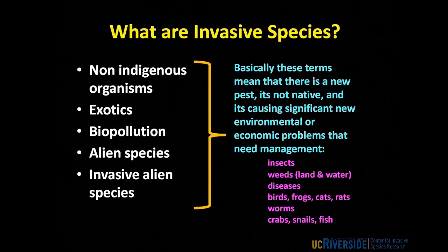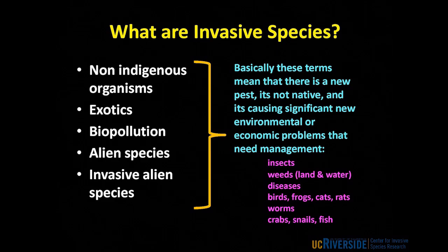The examples of invasive species are extremely varied. We're going to be talking tonight mainly about insects because I'm an entomologist representing the Department of Entomology. But invasive species may also be weeds that infest land or water, diseases that affect humans, animals and plants. Sometimes we have problems with exotic birds, frogs, cats and rats, invasive worms, crabs, snails and fish. If you can think of a type of animal, I can probably think of an example where it has been a bad actor somewhere in the world.